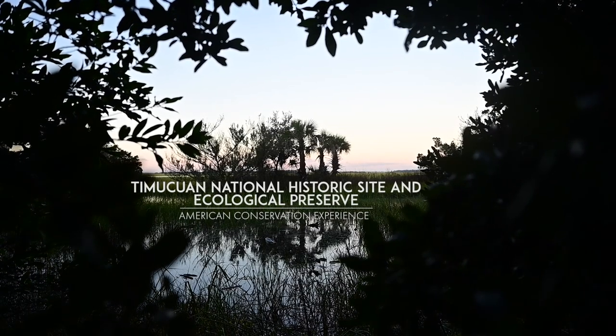The park was approached about applying for a National Parks Foundation grant to make improvements in the park to increase visitor satisfaction. We worked with ACE to develop a grant to construct the boardwalk here on the Spanish Pond Trail.